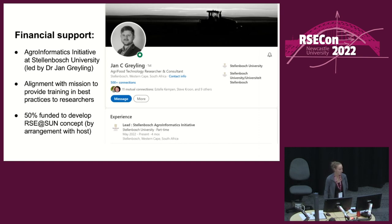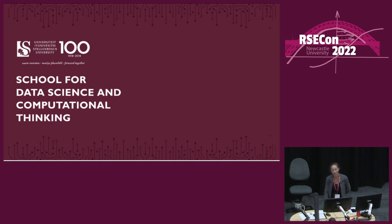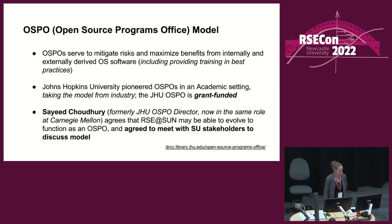I've also been 50% funded since April by Jan Rehling, who leads the Agroinformatics Initiative, and he's agreed very recently that he will fund me full-time from March. The university's IT services has indicated they'd be willing to collaborate, and they've given me access to their service desk, where I promptly asked to have RSE added as a service. The School of Data Science and Computational Thinking is a faculty-level entity within Stellenbosch University, and I've been talking with the director about RSE at Sun.